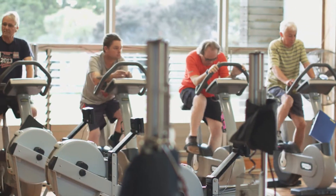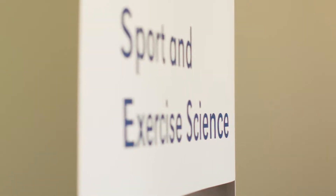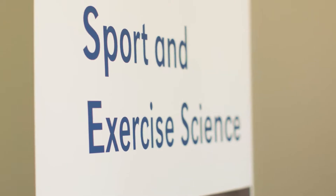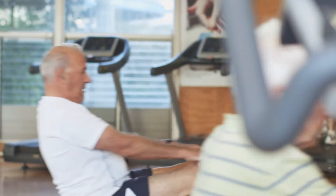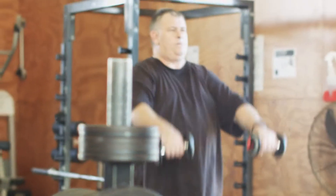Clinical Exercise Physiology is a specialist scientific arm of personal training. It's looking at how exercise, physical activity, and movement have an effect on improving our health. So we're exercise specialists who focus on high-risk clinical populations.